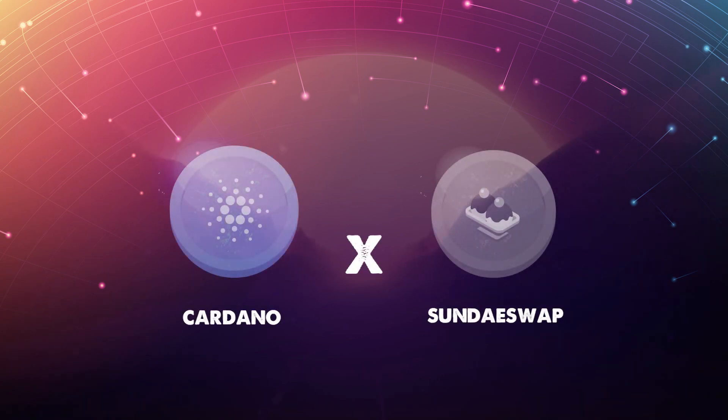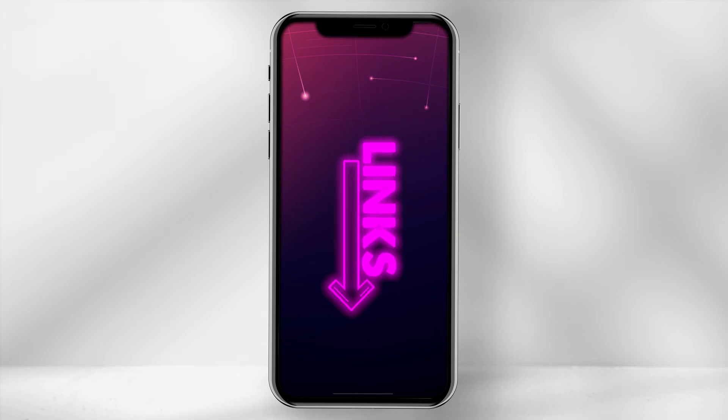Welcome. In today's video I'll go through a Cardano decentralized exchange to watch out for, as Cardano introduces smart contracts tomorrow. I'll leave any relevant links in the description below.